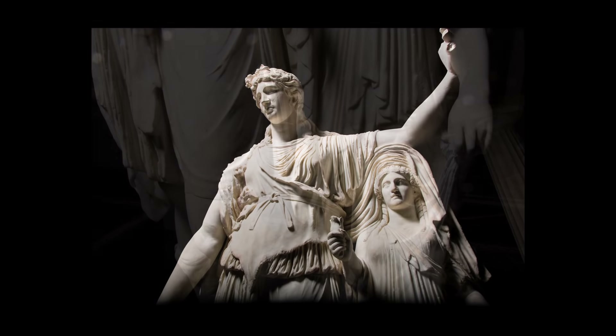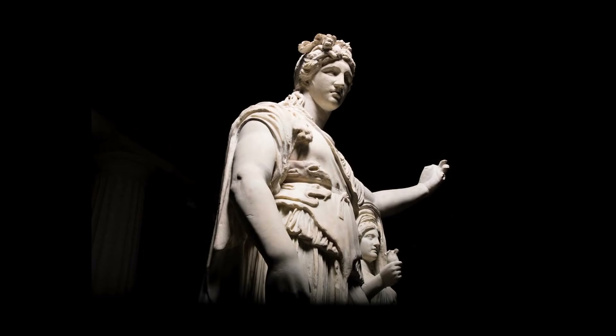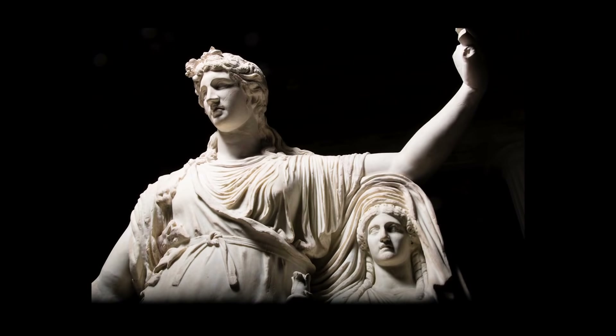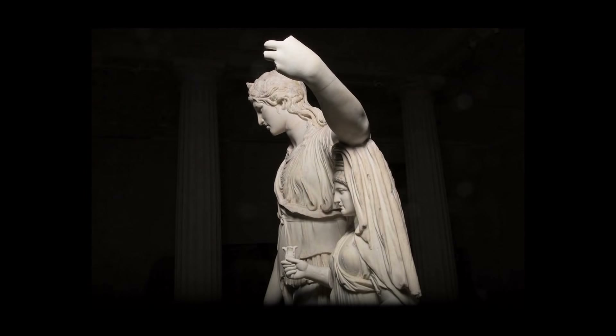Dionysus is shown wearing a short chiton and animal skin over it, with long flowing curls. He's shown ever so more youthful, almost androgynous. Often shown holding a tall staff — a thyrsus — and a drinking vessel on the other hand. Leaning on a personification of Hope, which gives added meaning to its history.